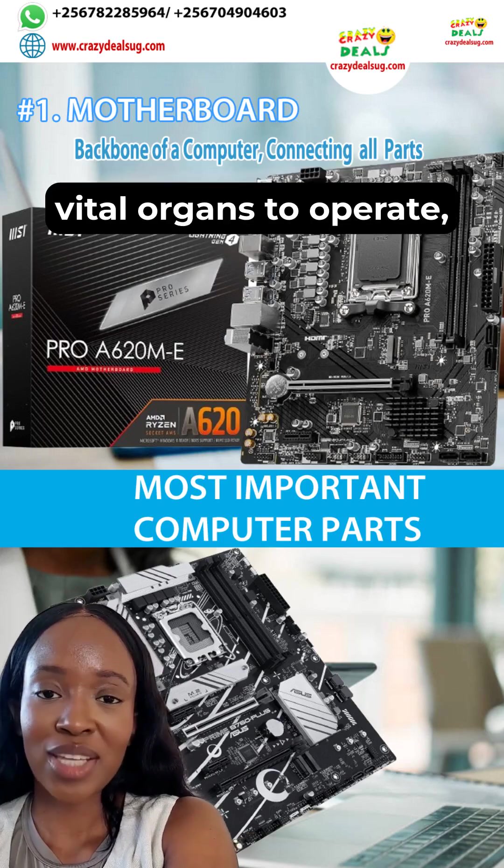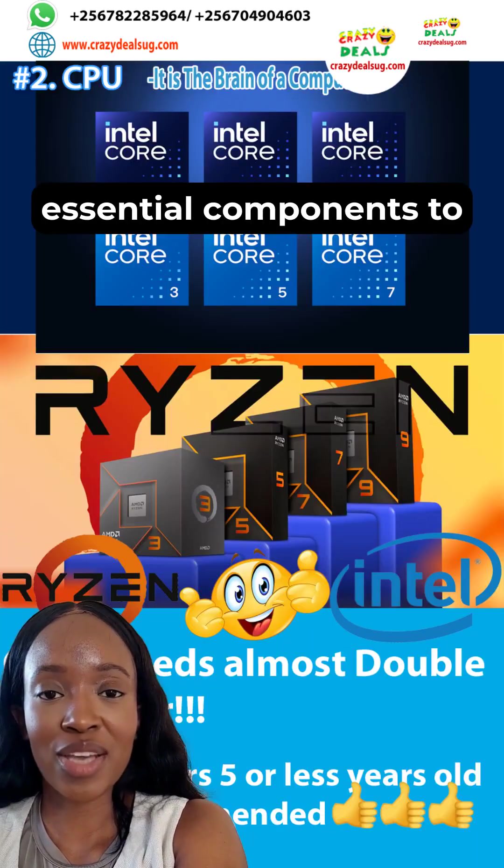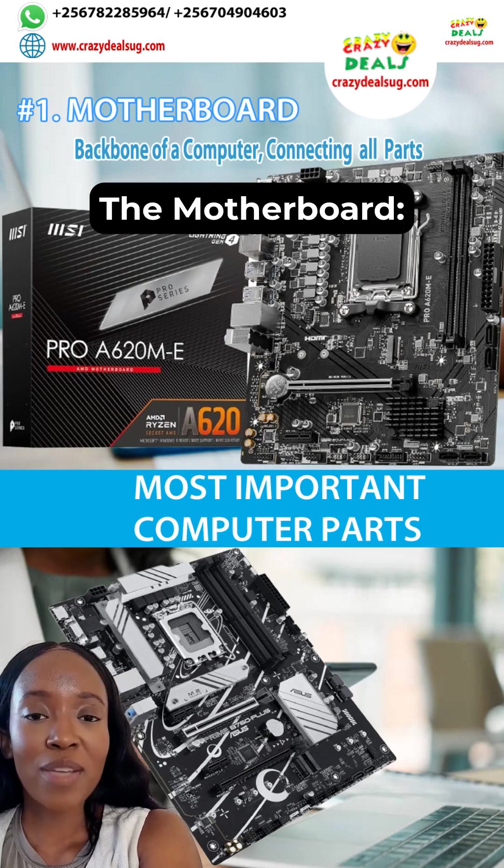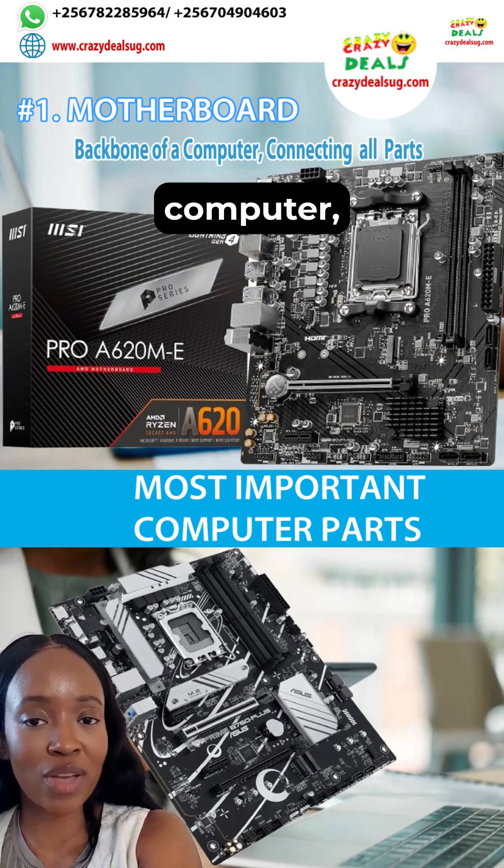Just like your body requires vital organs to operate, a computer relies on essential components to function well. First, the motherboard. It is the backbone of a computer, connecting all parts.